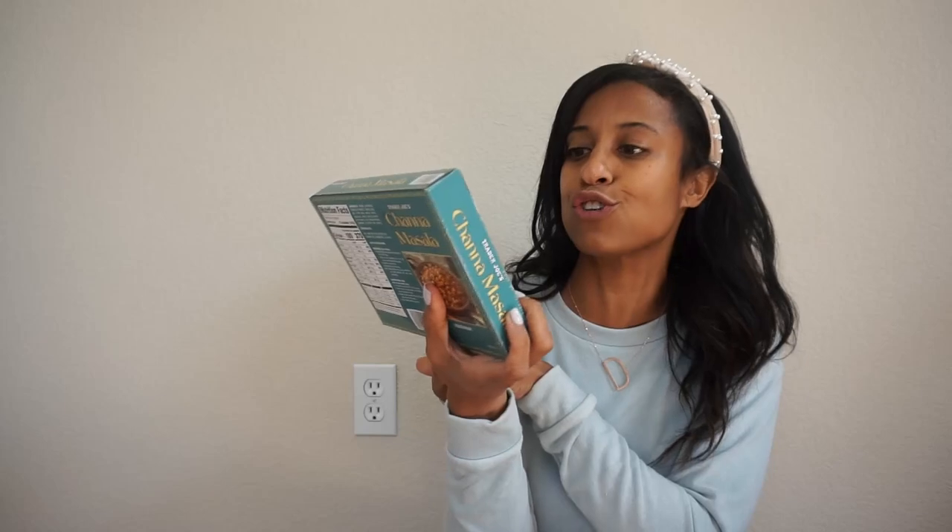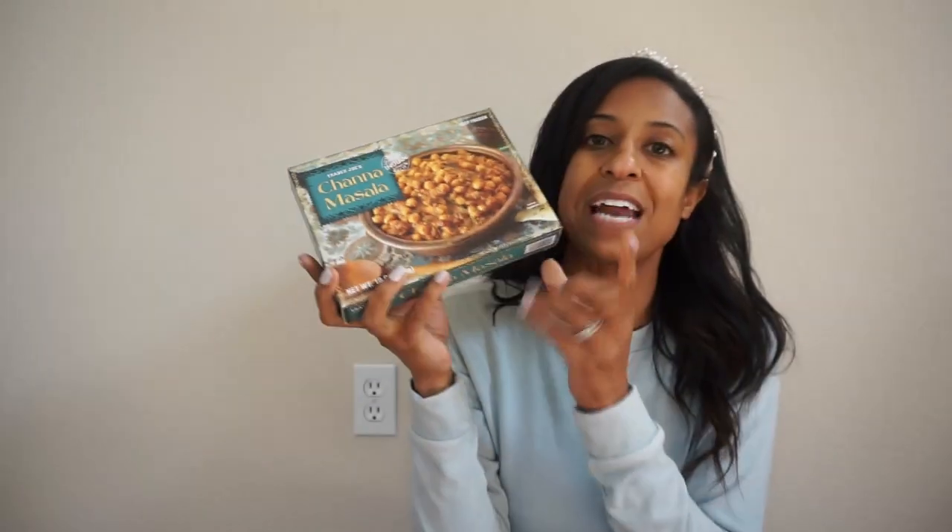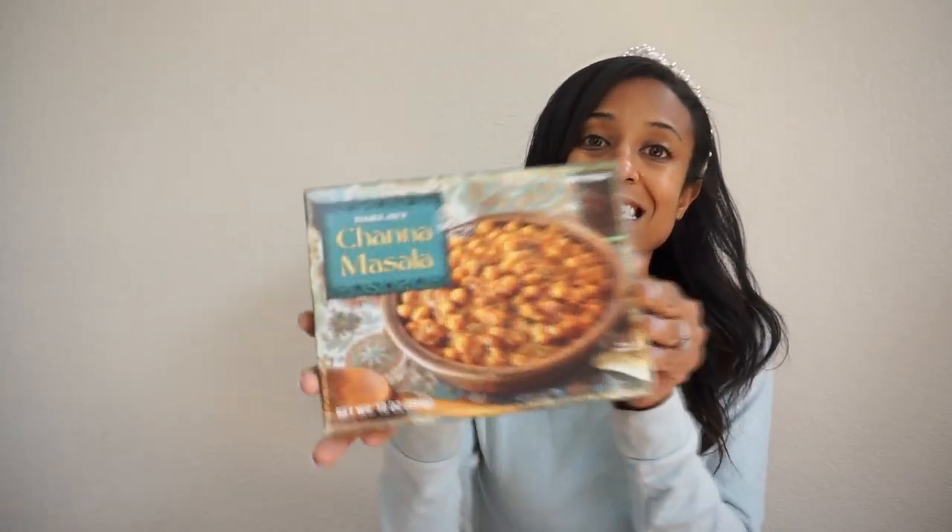The next one is one of their frozen items and it's a tried and true that I love so much. If you haven't tried their masala — this is in the frozen food section and there is no meat, so if you're vegan, this is perfect for you. You add a little bit of rice and a little bit of flatbread and it makes such a delicious meal. You can also throw this in your lunch for work — it's easy and quick.